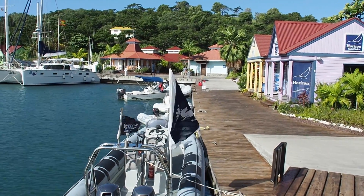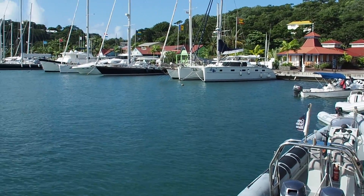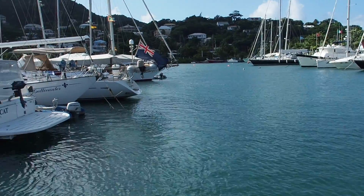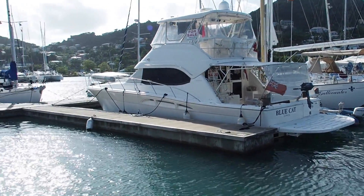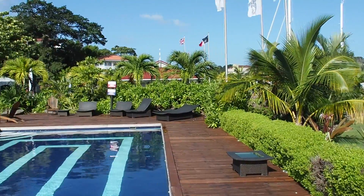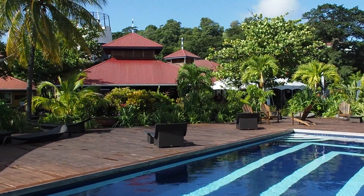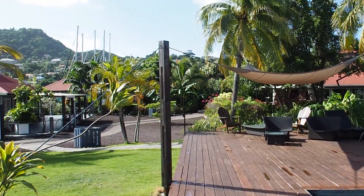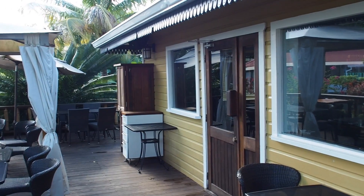The lovely, quiet Grenada Yacht Club is closer to town. Port Louis has a real resort feel to it — it's pretty and shiny, with beautiful planted and landscaped gardens. Everyone's on a floating dock, which you can see here. It's got a pool, and behind that is a really nice bar and restaurant. In fact, there are two restaurants at Port Louis.